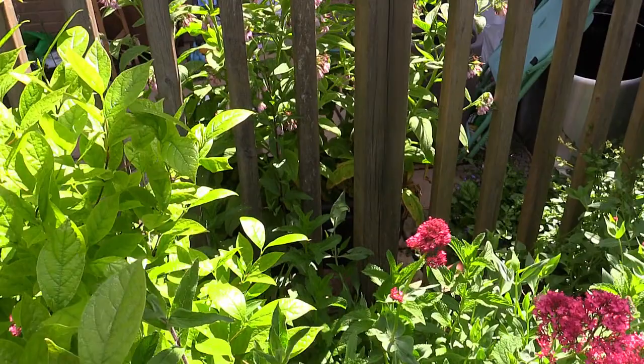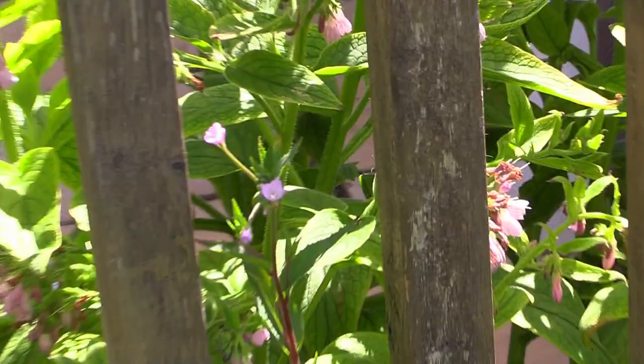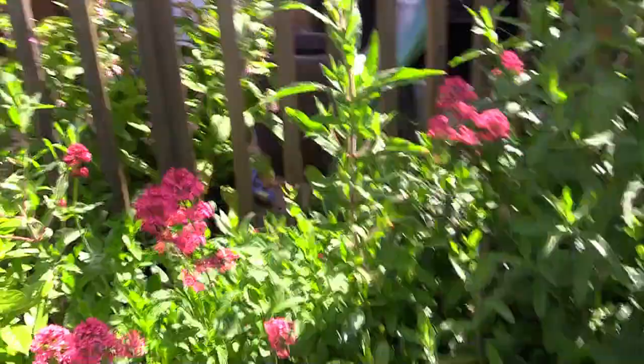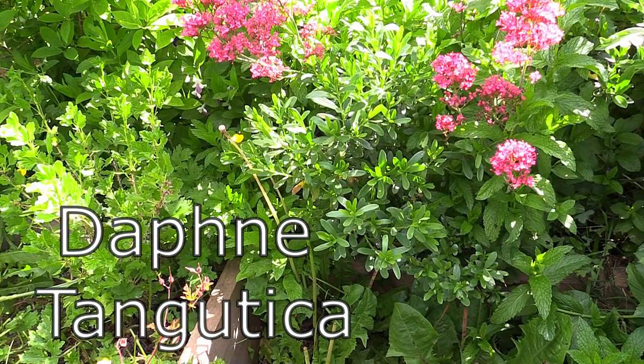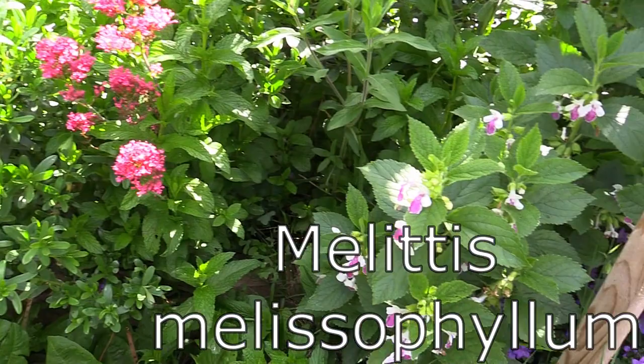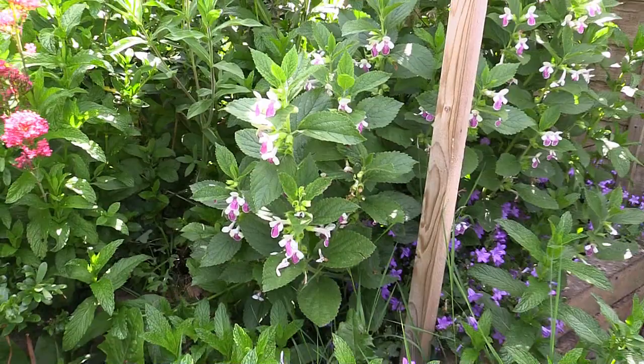Over here: more rose bay willow herb, more mint, more valerian. And there's regular willow herb too — a little pink flower, the bees go crazy for it. Down here is a type of daphne — I'll write the name at the bottom. And this plant here is called bastard balm; I can't remember the Latin name but I'll write it at the bottom. It's a really nice perennial that smells really really sweet.